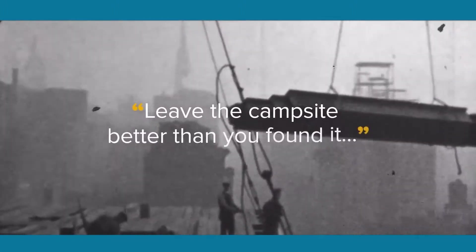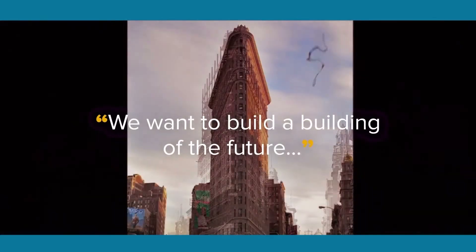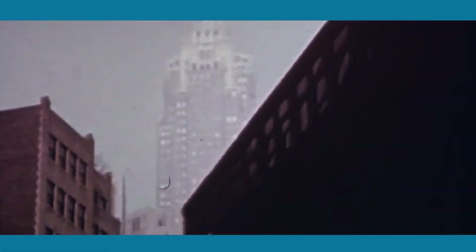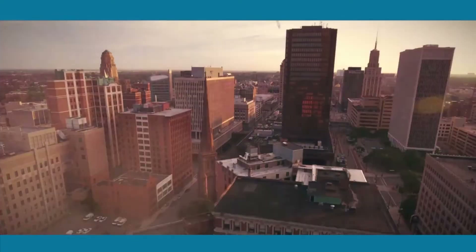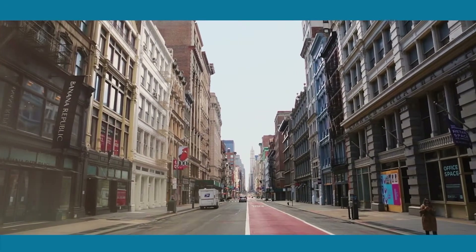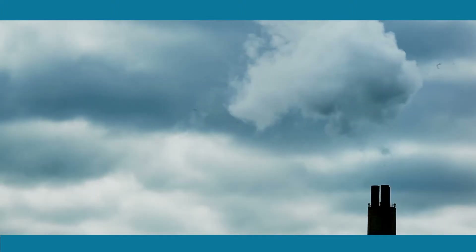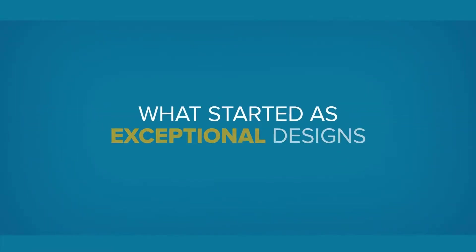There's a saying to leave the campsite better than you found it. We want to build the building of the future — buildings that are going to be cutting edge. We don't just have to reduce the amount of energy that we're using; we actually have to start going negative. We need to actually start taking that carbon out of the atmosphere. This is doable, it's sustainable, and it's replicable.